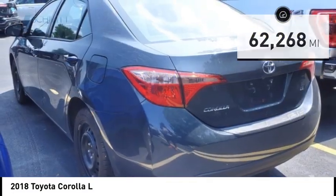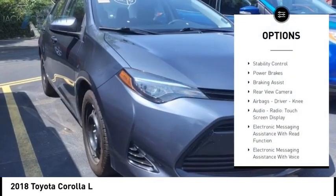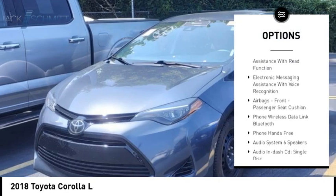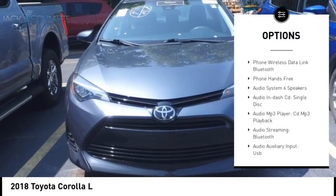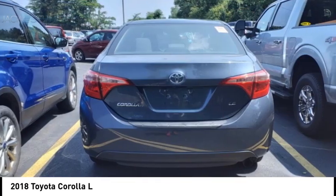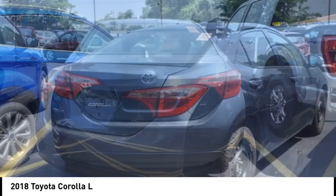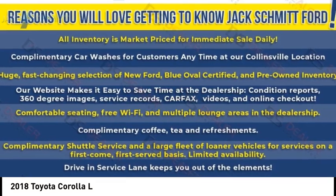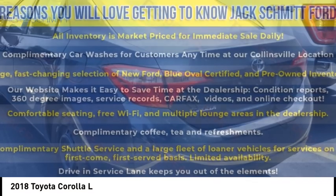Here are some of this vehicle's great options: traction control, stability control, power brakes, braking assist, rear view camera, airbags, driver, knee, audio radio, touch screen display, electronic messaging assistance with read function, electronic messaging assistance with voice recognition, airbags, front passenger seat cushion.